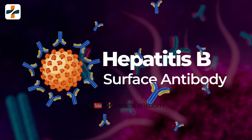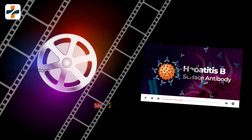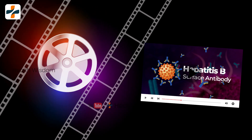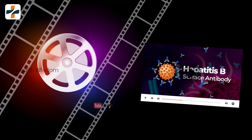Hepatitis B Surface Antibody. In this video we discuss about Hepatitis B Surface Antibody. Surface antibody always fights against the virus and protects us. If the antibody level decreases,